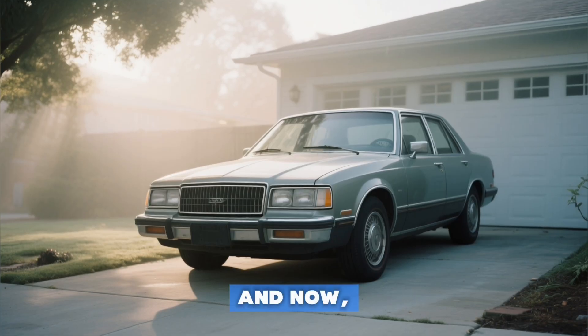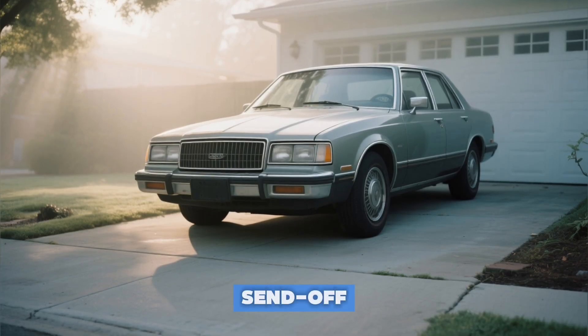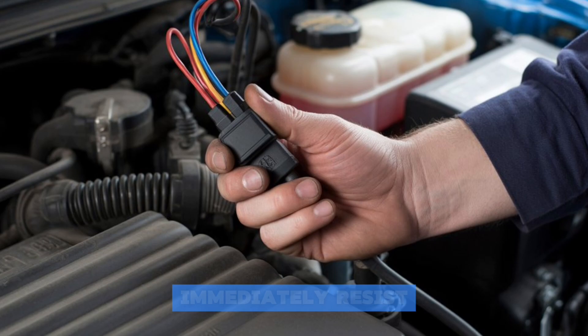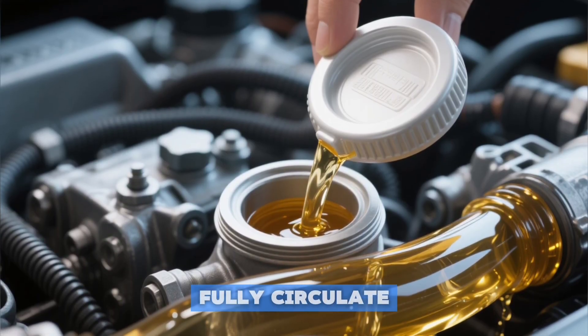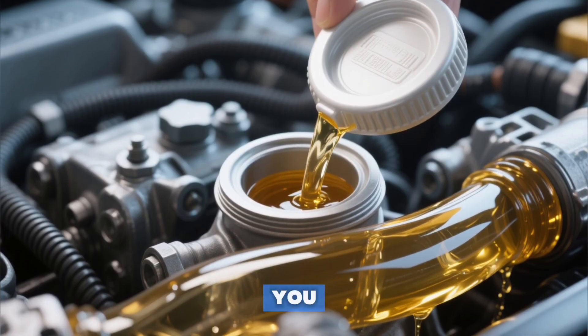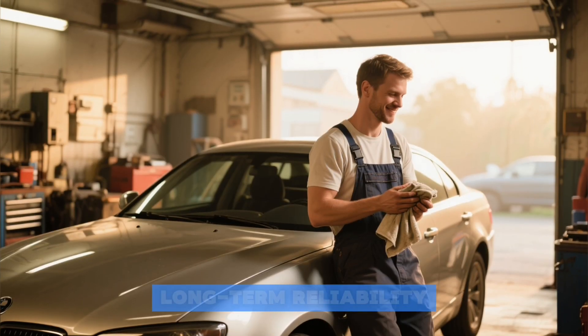And now, the one final critical tip almost no one does: the patient send-off. You've changed the oil perfectly, but resist the temptation to drive off immediately. Start the engine and let it idle for 30 to 60 seconds. This gives the new oil a chance to fully circulate, build stable pressure, and reach every nook and cranny before you introduce the stress of driving. It's a simple courtesy that rewards you with long-term reliability.